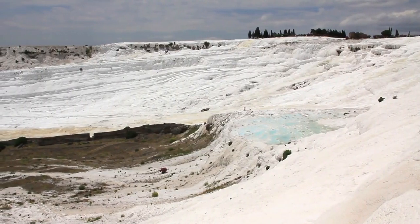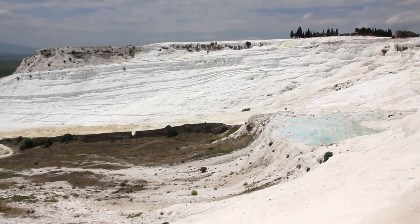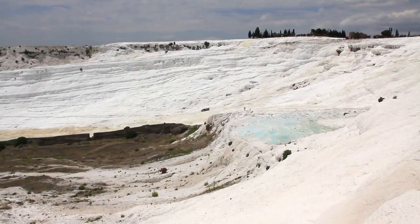Pamukkale is situated in the Denizli province, in the Aegean region of Turkey. It is approximately 68 kilometers away from the nearest airport, Denizli-Kardak Airport. Once you arrive, you can easily reach Pamukkale by taxi or bus, which takes about an hour.